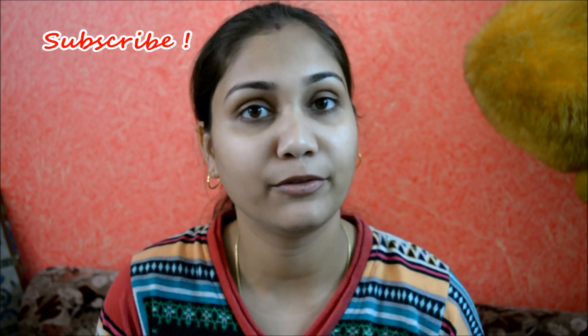Hi guys, welcome back to my channel. This is Nithi and today's video is all about color corrections and different kinds of concealer. So if you are interested in knowing everything about it, then please keep on watching.